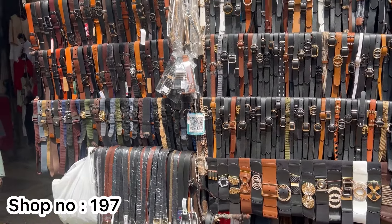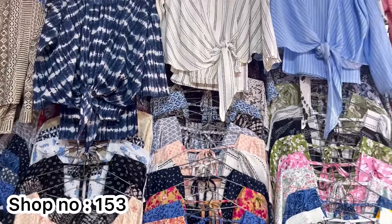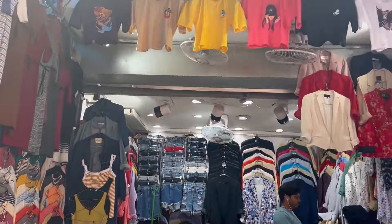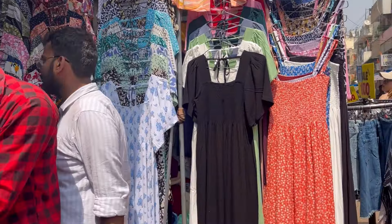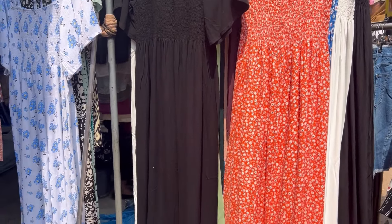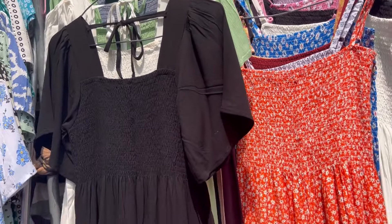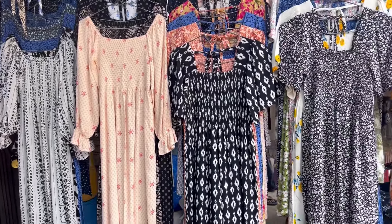Shop number 197 has belts — you can buy them, so I recommend you please buy them. Shop number 197 has prices of 100 to 200 rupees, and up to 300 rupees range. Color variety includes black color and light blue color.